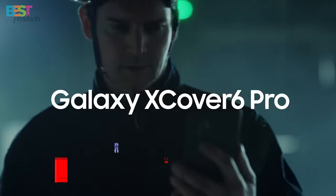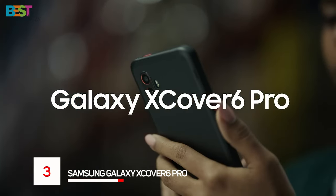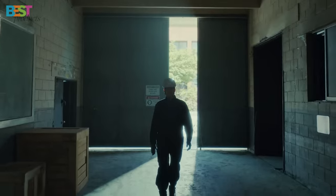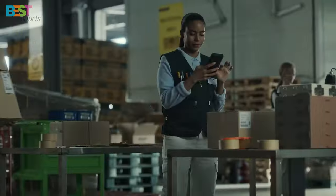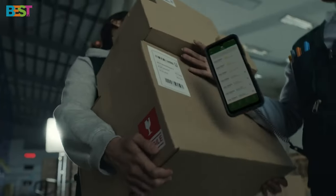Number 3. Samsung Galaxy Xcover 6 Pro. Designed for business and frontline workers, this rugged smartphone combines durability with functionality. It's built to withstand drops, spills, and moisture.